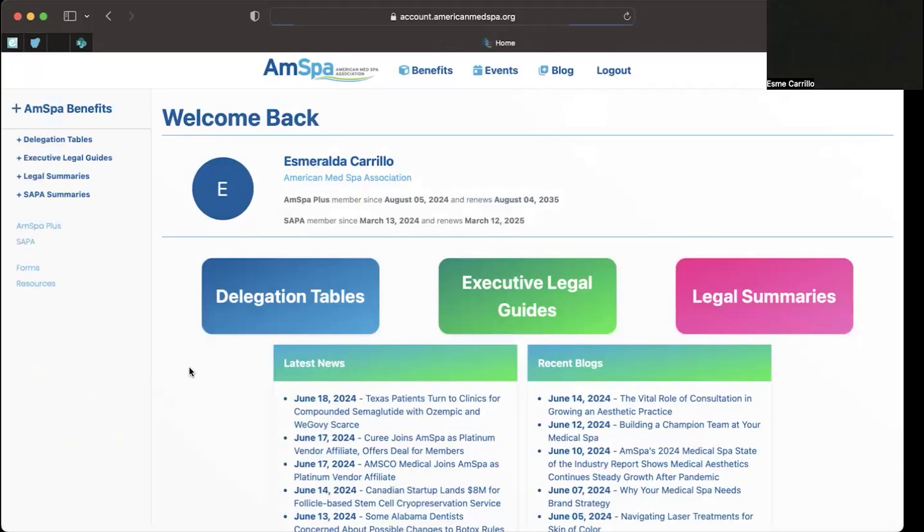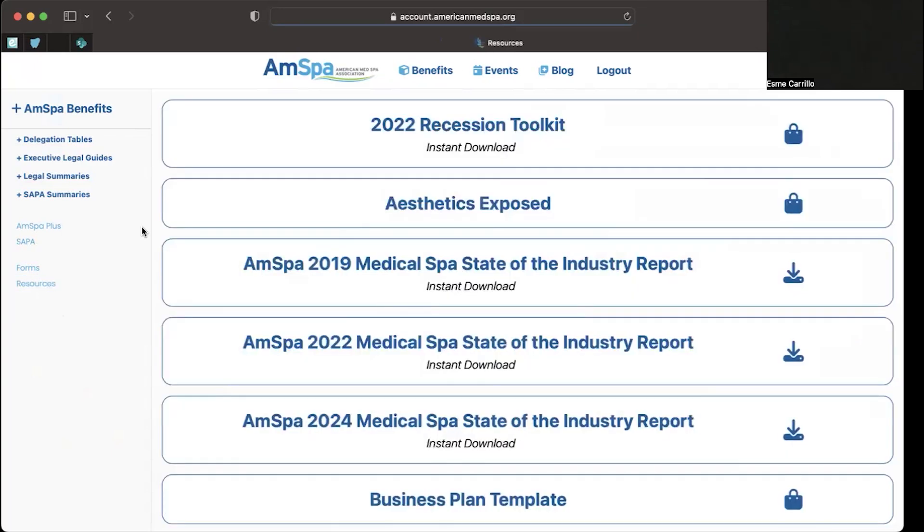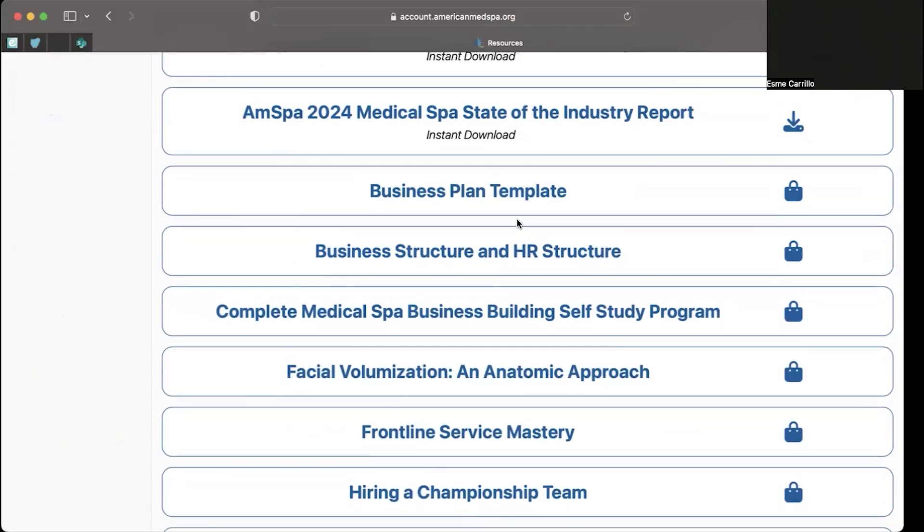To access these forms and go straight to the AMSPA store, click Resources on the left. This will show you all the merchandise available in the store. If you want to purchase a new item that you don't already have, just click on the item. I'll use the business plan template here as an example.